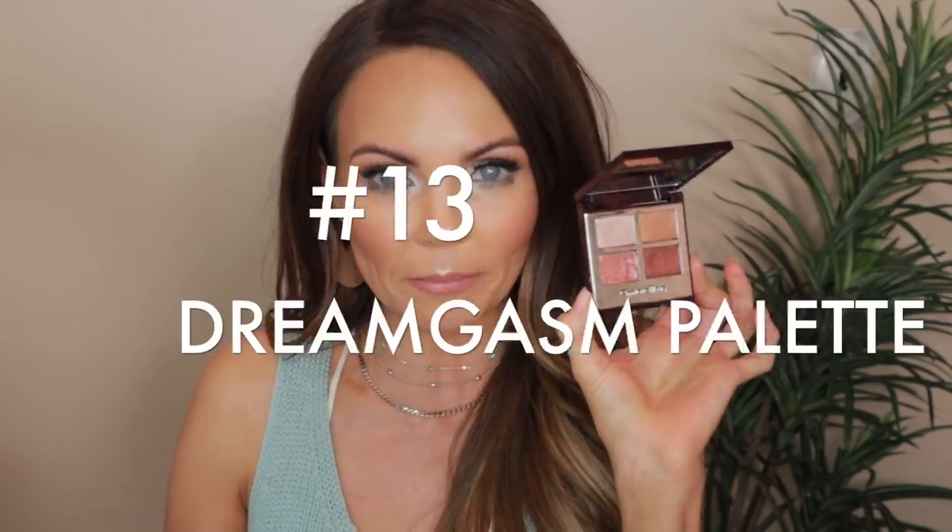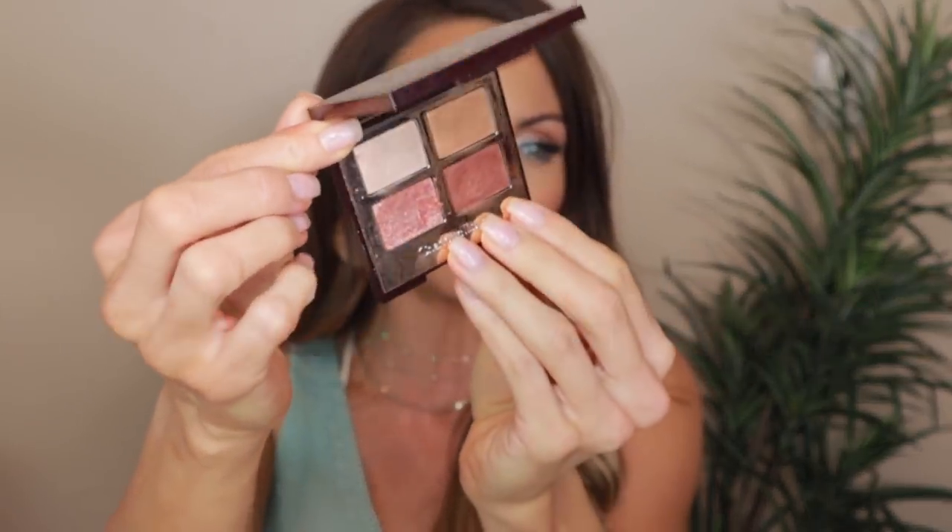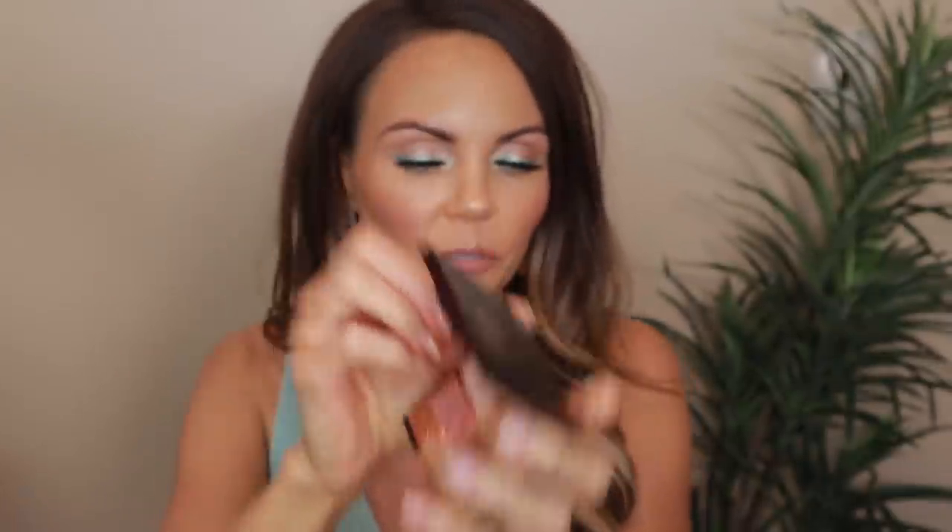Number 13 is the Dream Gazan palette. Don't get me wrong, this is a really beautiful palette and when I create a look with it, I do enjoy it. But it's the same shade — this shade right here is pretty much the exact same shade as what's in those other two quads I just talked about. This gold shade is very unique and a little softer than others in my collection. I just don't reach for it that much. That's the reason why it's number 13.